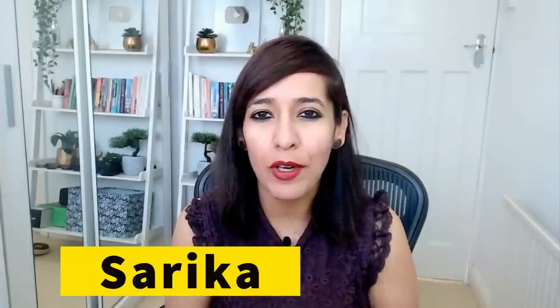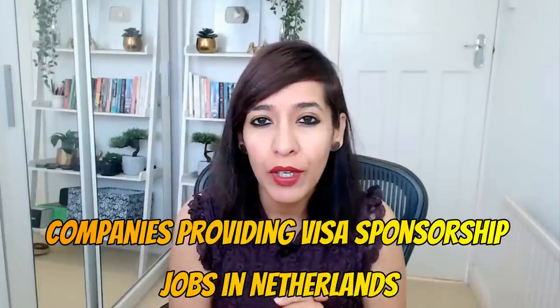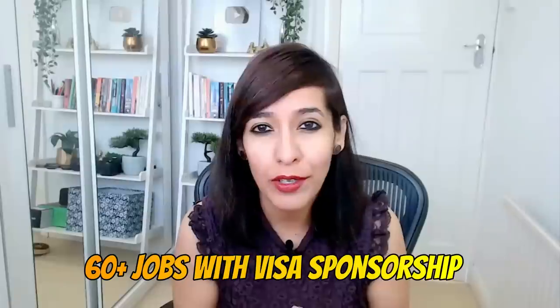Hey guys, I'm Sarika and welcome to your Knowledge Buddy. Today I'm back with another new video where I'll be talking about top 15 companies in Netherlands who are sponsoring visas for foreigners. I'm going to cover all these companies and there are around 60 jobs available for you guys to apply for.